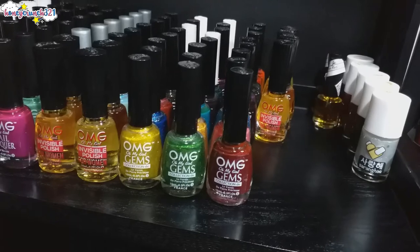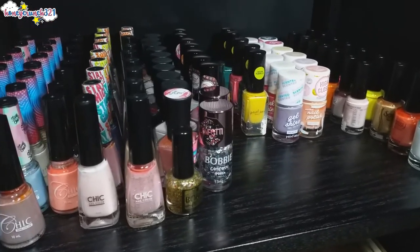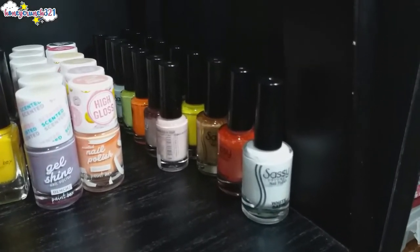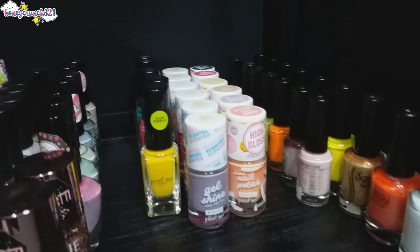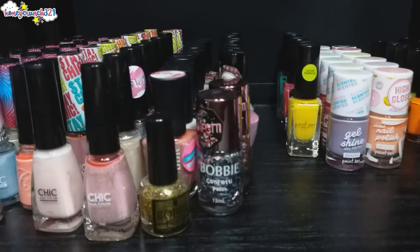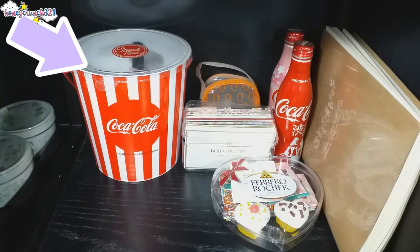On to the next level, we have Chic-centered nail polishes such as Chic Nail Color, Color Trends, and Poppy. Then I have Bench Paint Box nail polishes too, and Sassy Colors. And on the bottom level we have a snack time Coca-Cola popcorn container which contains nail polishes that I have an extra bottle of.